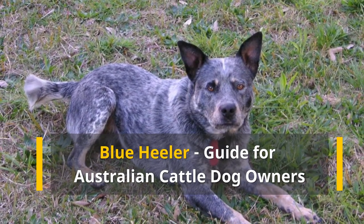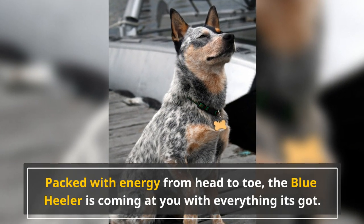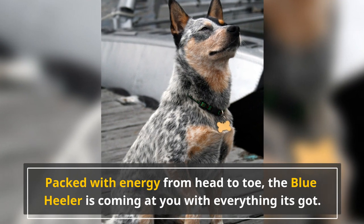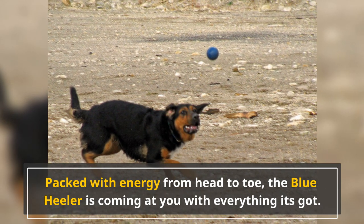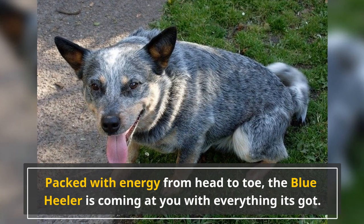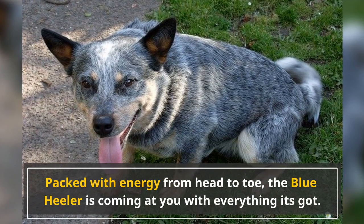Blue Heeler guide for Australian cattle dog owners. Packed with energy from head to toe, the Blue Heeler is coming at you with everything it's got. Dogs that have lots of energy are always special. We dog owners just love to play with our little canine pals or take them out for the morning jog. But when you have a dog that was bred for the great outback, do you think you have what it takes to keep up with this athlete?